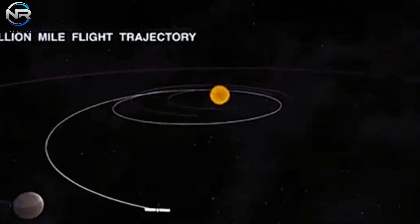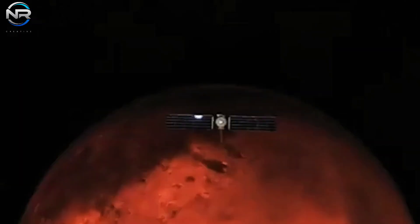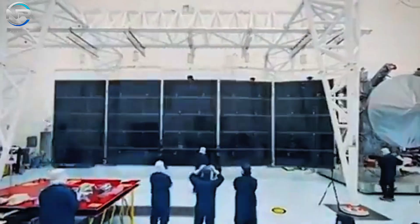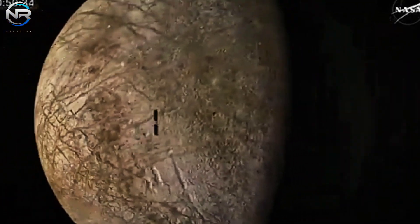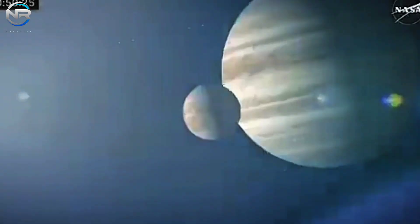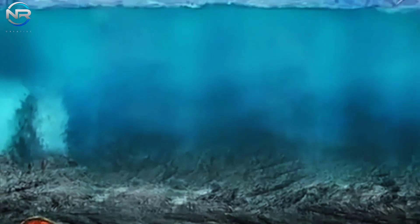Regardless of what unfolds in the future, SpaceX has successfully initiated the journey toward achieving full reusability. Both the booster and the ship will require additional upgrades to reach that objective. However, the success of Flight 5 establishes a solid foundation for more frequent flights. I anticipate that we will witness another launch before the year concludes.